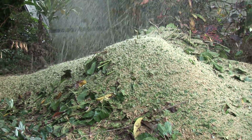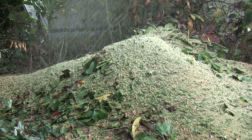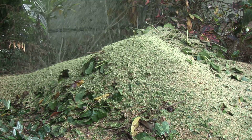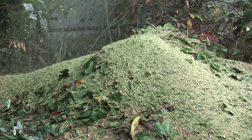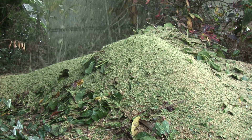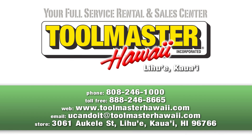Centrally located in Lihue, Toolmaster offers island-wide rental equipment delivery service and special weekend rental rates. For rental rates and to schedule your rental time, just call 808-246-1000, toll-free 888-246-8665, or visit us on the web at www.toolmasterhawaii.com.